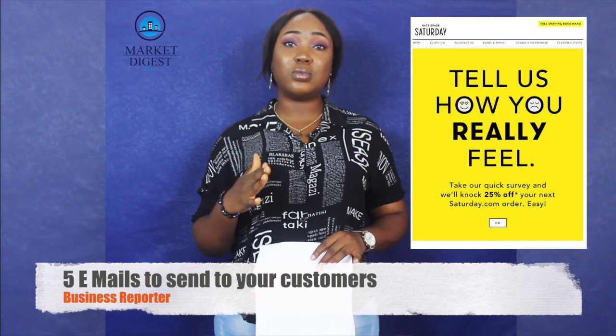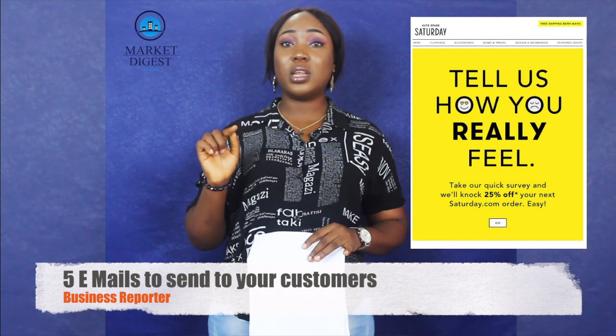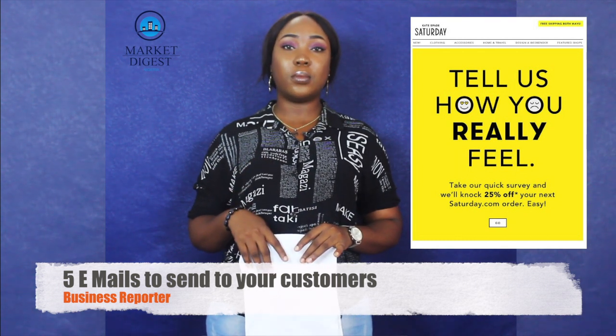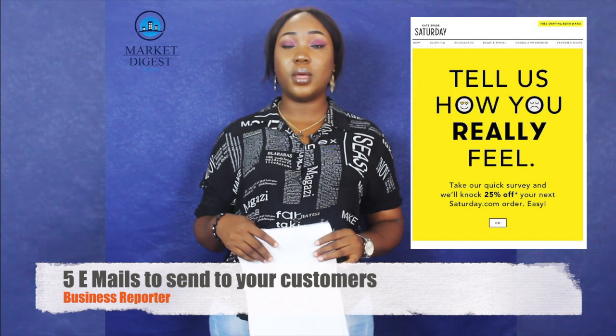Avoid beating around the bush — if you want to send a link for the survey, put the clickable link there directly so they go straight to the survey. Also, make them know the survey is about their benefit and that you simply want to serve them better.